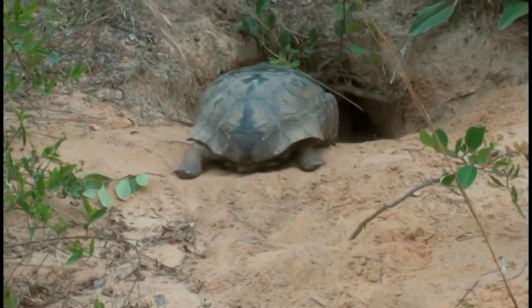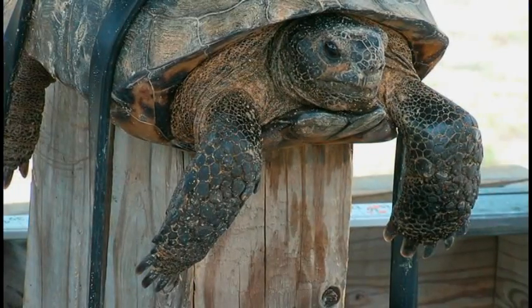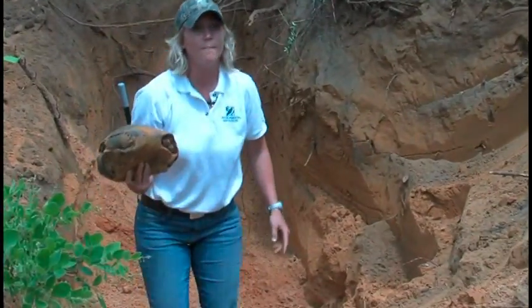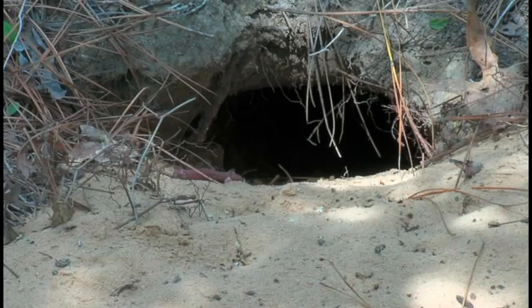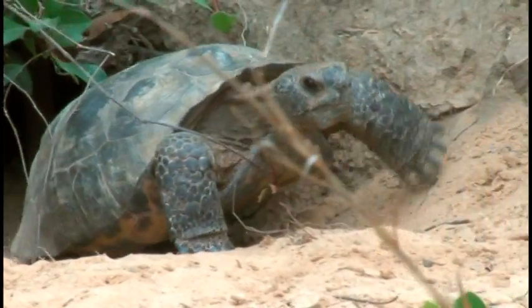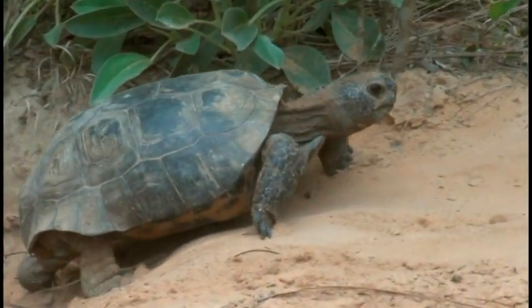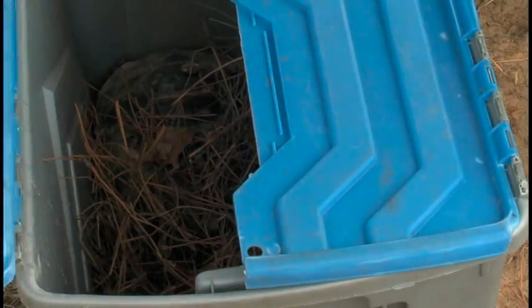Like us, a gopher tortoise's family life revolves around its home. With shovel-like front feet, they excavate underground burrows that average 20 feet long and 8 feet deep. They're one of only a few species of tortoises to actually make burrows large enough to live in. Their burrows provide protection from predators and the elements, including extreme conditions such as drought, freezing weather, and fires. Advanced Disposal is protecting this tortoise family by carefully moving them to a safe habitat.